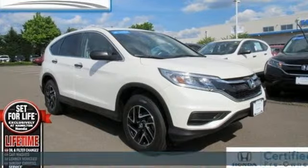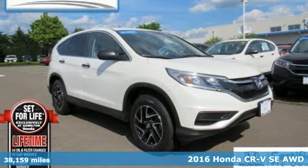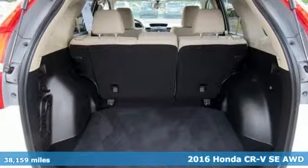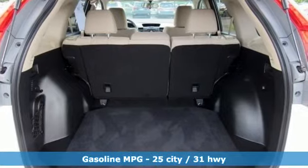Here's a certified 2016 Honda CR-V. Capability without compromise isn't a dream, it's a CR-V. It comes with the features you need and better yet,